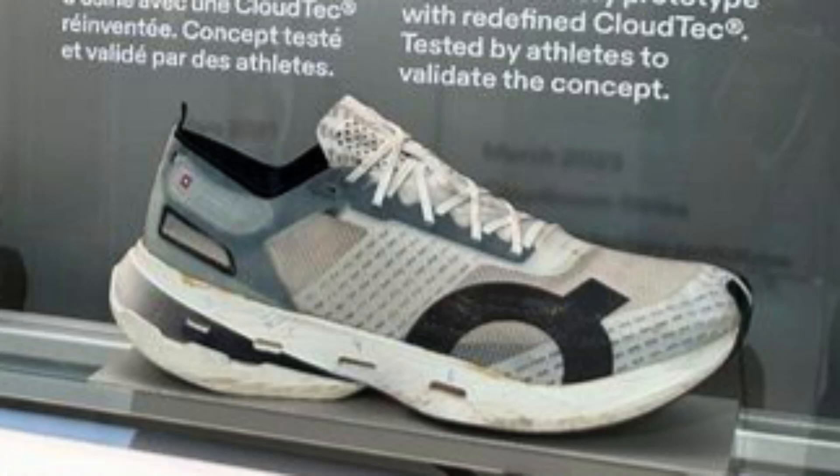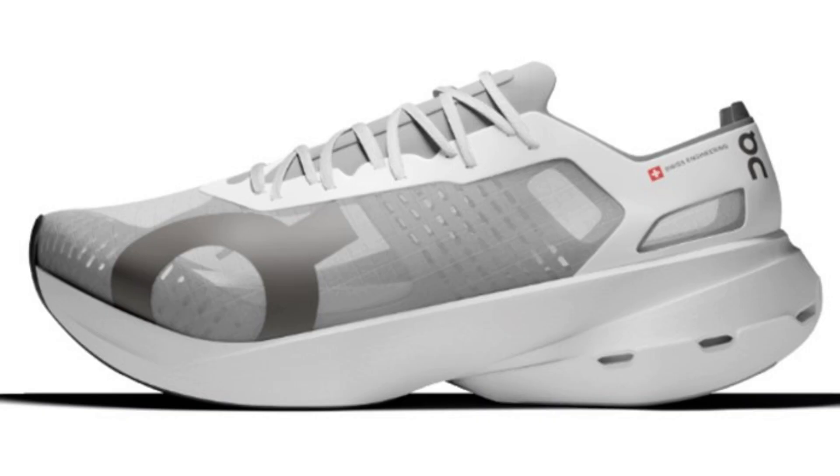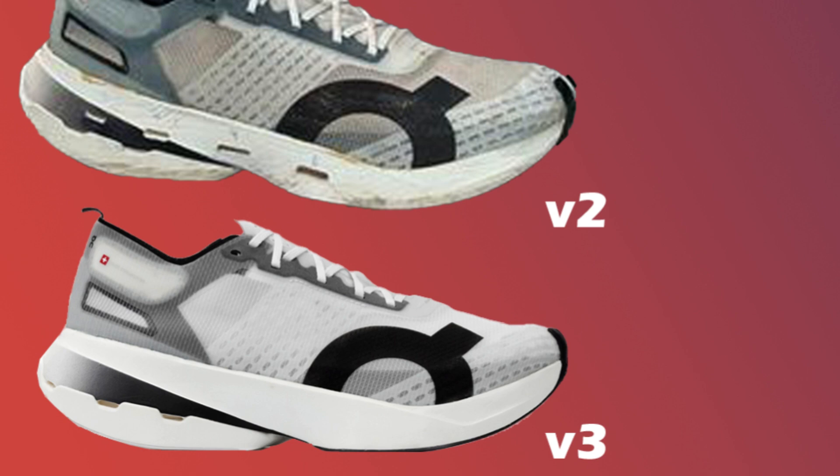It wasn't until March of 2023 that we got the first factory-produced prototype tested out by On athletes. It was used to validate the new CloudTech design that had a few small CloudTech elements in the heel, with four more CloudTech elements stretching into almost the forefoot. Just a month later, athletes were already racing in a new version of that prototype. This was the CloudTri 1, and it looked quite different from the CloudBoom Echo 3, with a notch in the midsole separating the forefoot and the heel. It also had way fewer CloudTech clouds — just three small clouds in the back of the heel, a change from the previous prototypes that had four additional CloudTech elements more in the midfoot.